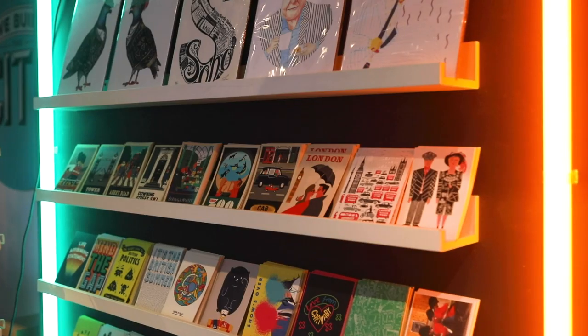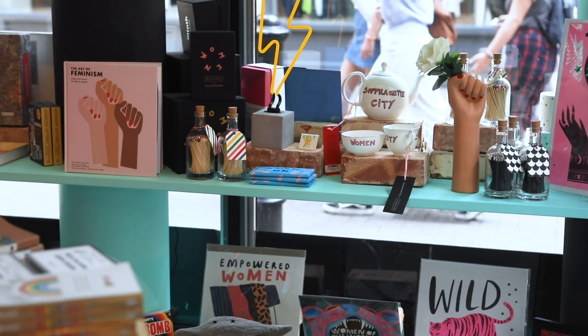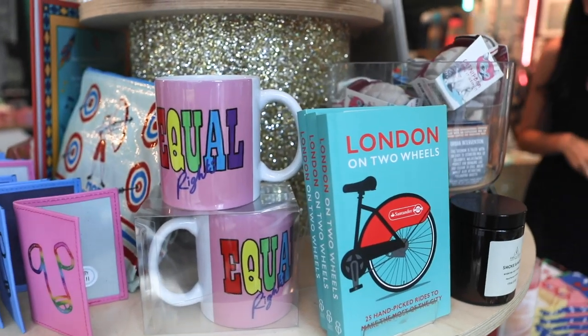So Alice, what is We Built This City? We Built This City is a store on Carnaby Street that's on a mission to revolutionise London souvenirs. We do that by bringing together the very best gifts, art, and accessories — all from London's creative community.